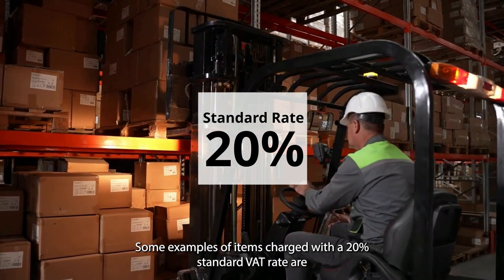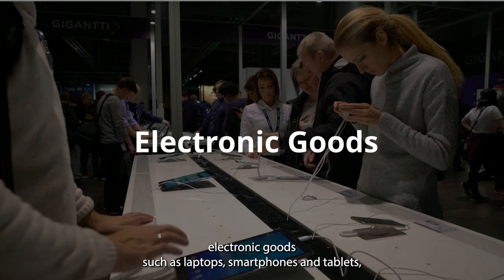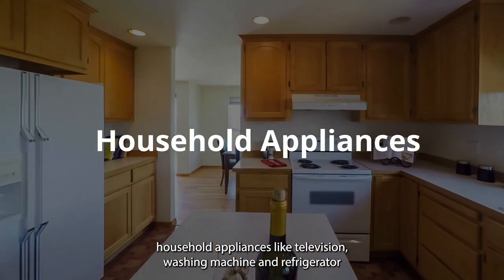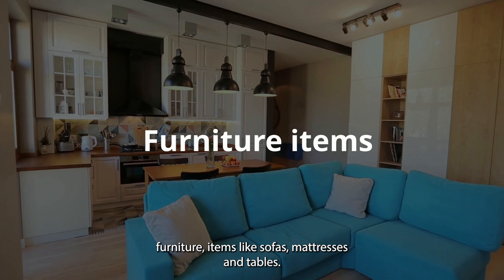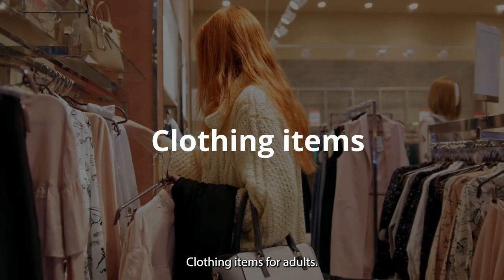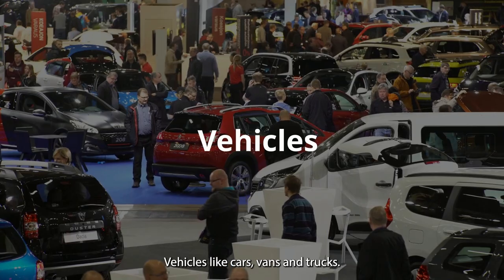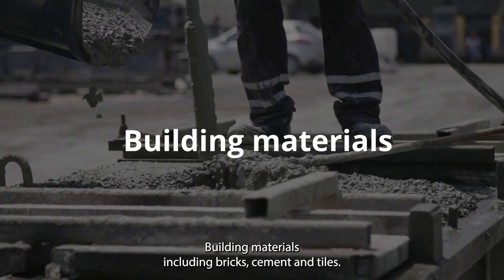Some examples of items charged with a 20% standard VAT rate are: electronic goods such as laptops, smartphones, and tablets; household appliances like televisions, washing machines, and refrigerators; furniture items like sofas, mattresses, and tables; clothing items for adults, such as suits, dresses, and sweaters; vehicles like cars, vans, and trucks; and building materials including bricks, cement, and tiles.